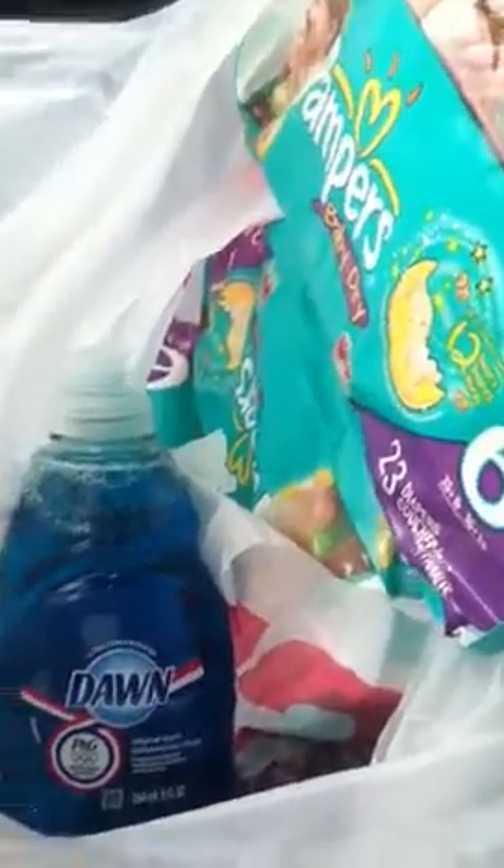I used $2 off any Pampers coupons. I used $0.50 off coupons for each of the Dawn, so I used four of them. And I used the $17 in Extra Care bucks.